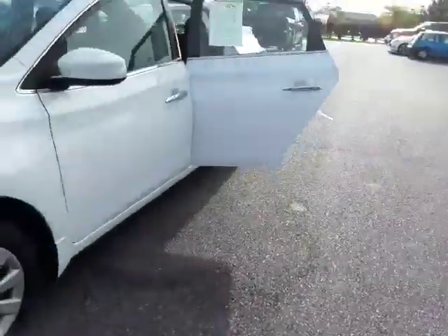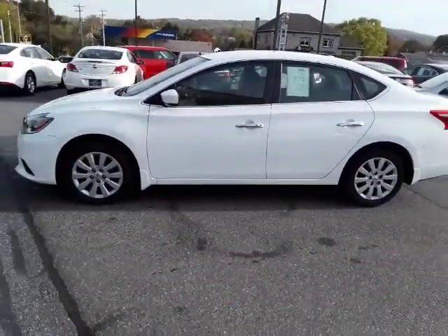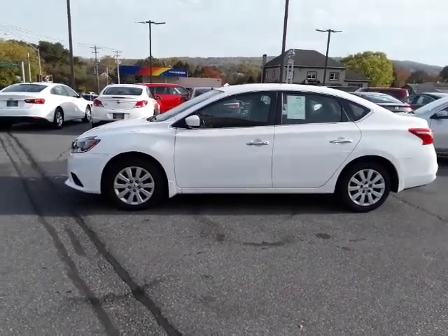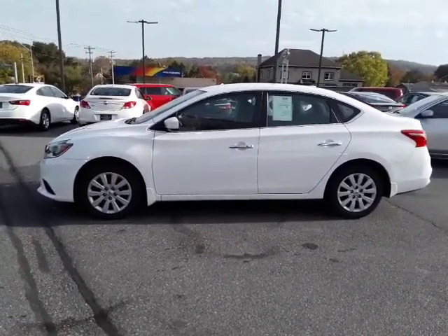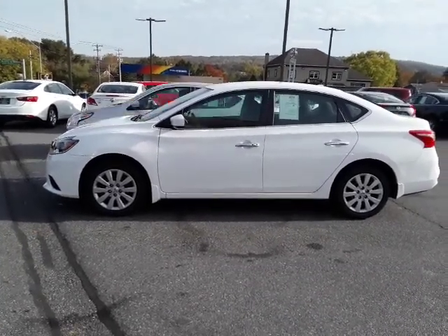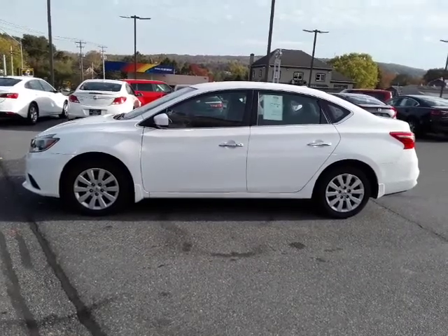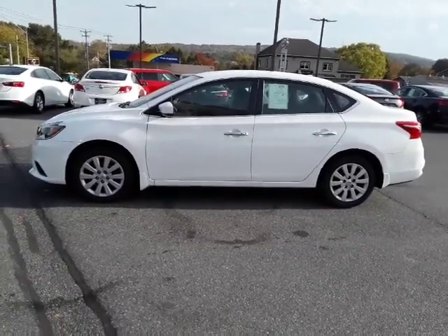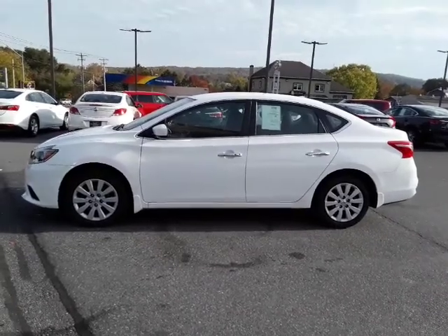So there you have it, folks — 2017 Nissan Sentra SV. It has 28,306 miles. If you're looking for an economical car that has some creature comforts, great gas mileage, and really not many miles on it — it's only two years old with lots of factory warranty left — this is the car for you. It's priced very aggressively and it's a very nice, clean car. We hope you'll give us a call. My name's Kim, and you can ask for me, ask for Alex, or ask for Travis. Any one of us would love to talk to you about this Sentra, show it to you, let you take it for a test drive, and see if it'll meet your needs as an economical car to get you where you need to go.